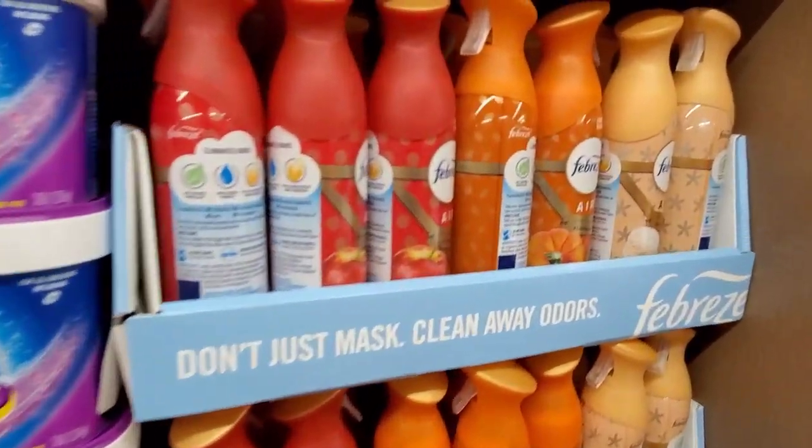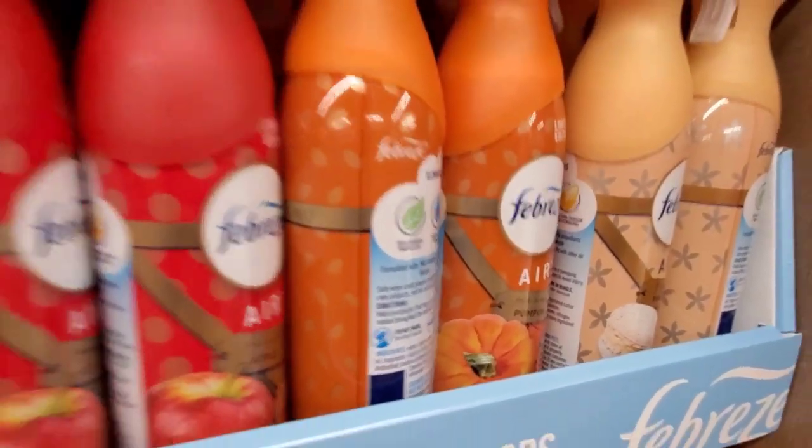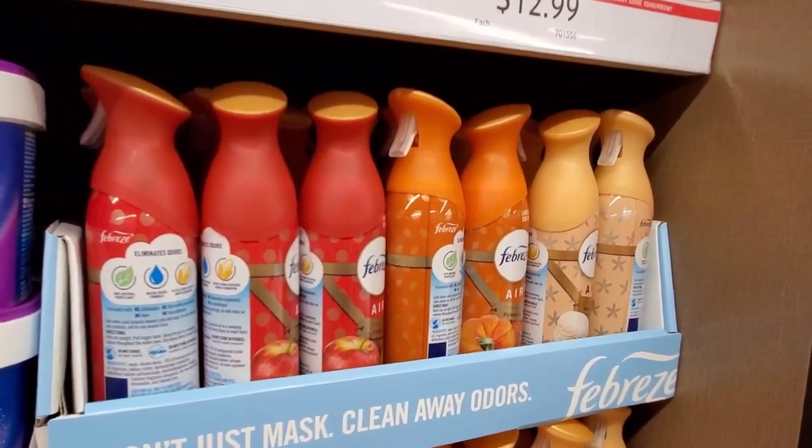Here's the first line of fall at Aldi — $2.94 for pumpkin, apple, pumpkin, and vanilla scents.